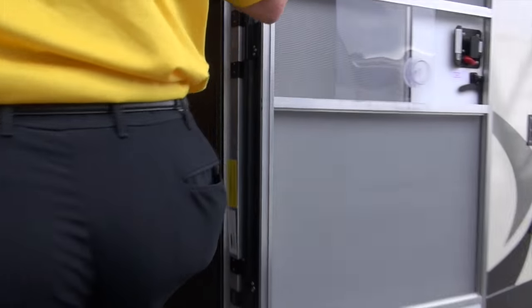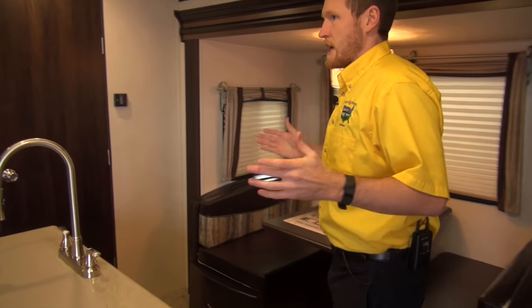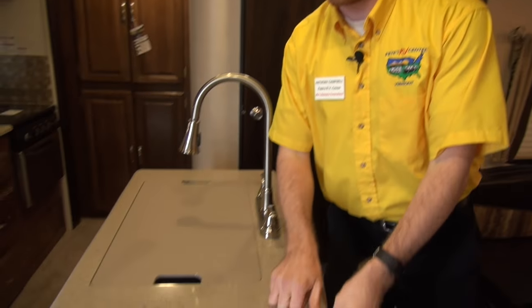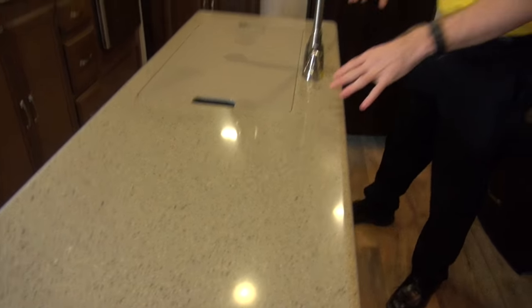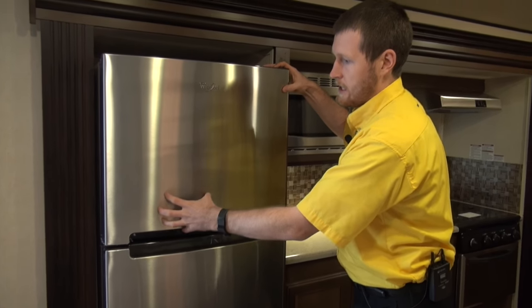There's an extra-large grab handle and an extra-large 30-inch door entry. Inside, there's a solid surface LG countertop — a real residential feel. Speaking of residential, it has a 10.7 cubic foot residential fridge right here.